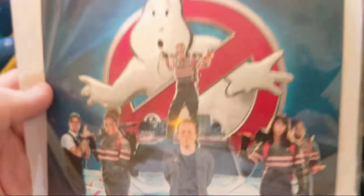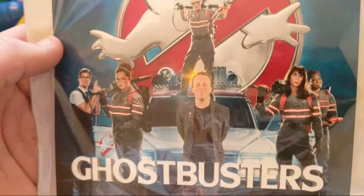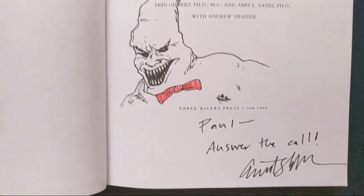That was almost this time last year. I got a bunch of stuff as a result - the author Andrew Schaefer sent me two copies of his book 'Ghosts from Our Past,' which was featured in the movie. It's the spoof book that Abby and Erin write. If you're a fan of ghost hunting in general, it actually goes into types of ghosts, ghost hunters themselves - there's a lot of good stuff in it. Andrew even drew me a little picture of Rowan.